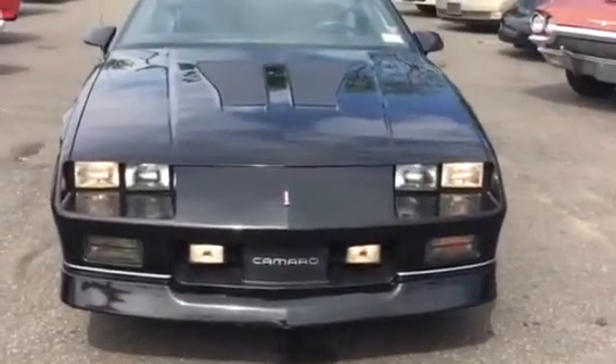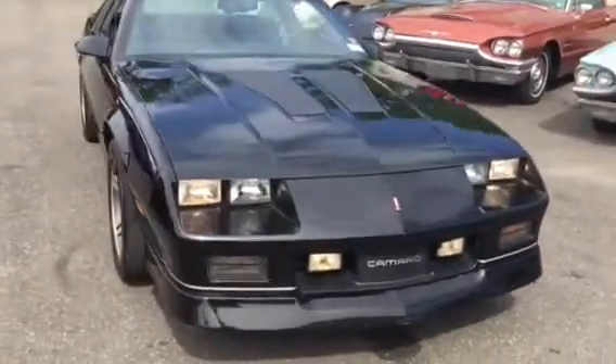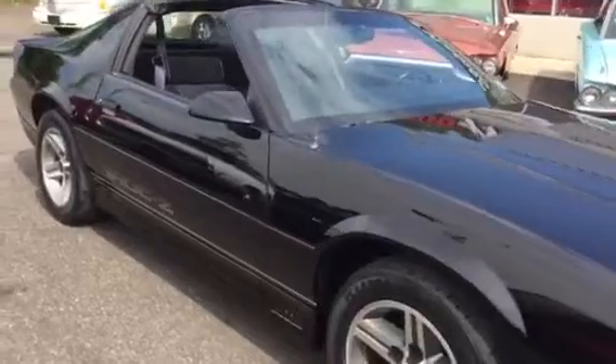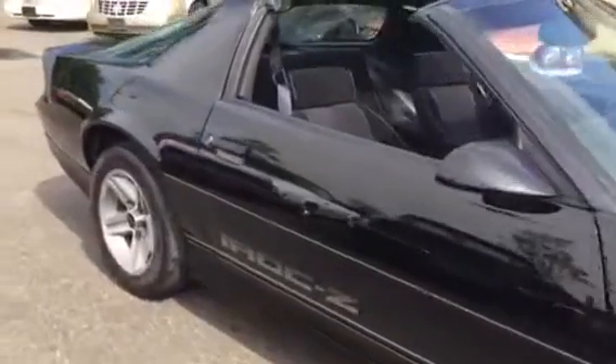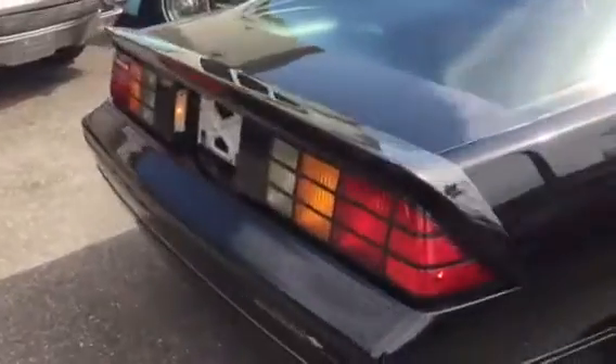Absolutely beautiful Camaro IROC Z28 — you just don't see these around. This is a 25,000 mile car, beautiful condition in and out. Interior, T-tops, it's got factory AC, power windows — just a stunning 5.7.